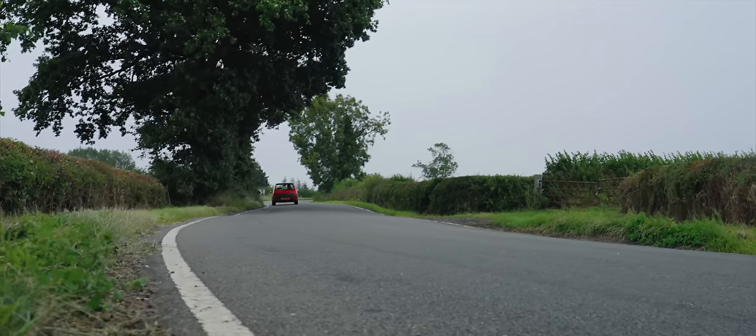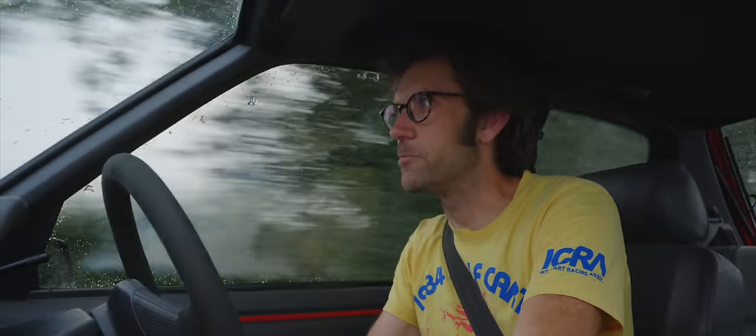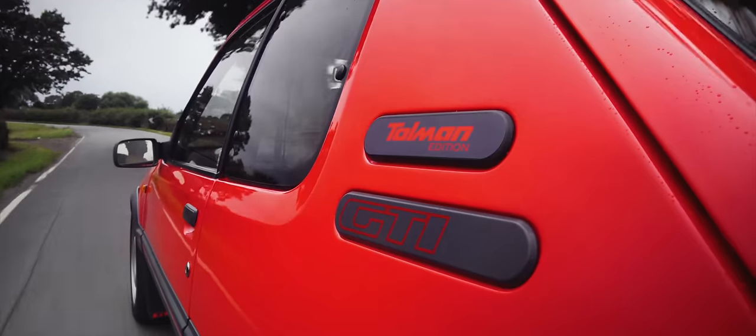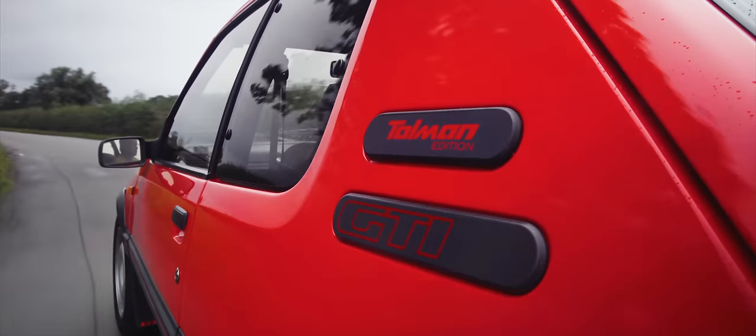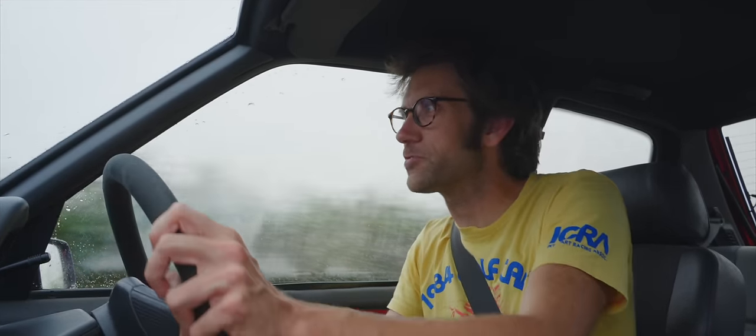Chris Tollman's background is really in rallying. He worked for Rally Art for many years, building engines for them and then building engines for BTCC touring cars as well. And now, for some time, he's been running his own motorsport engineering company.